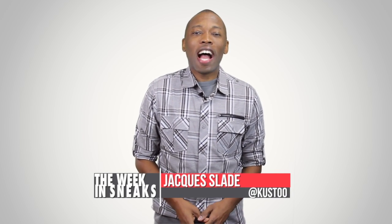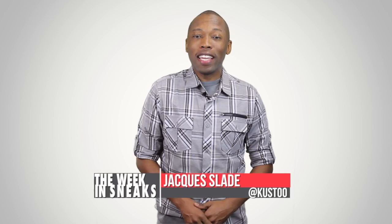Jordans, runners, and Spiderman. I am your host Jacques Slade and this is The Week in Sneaks.